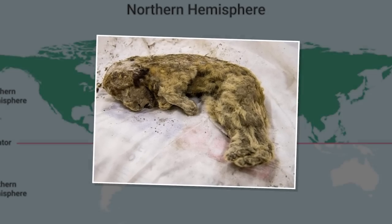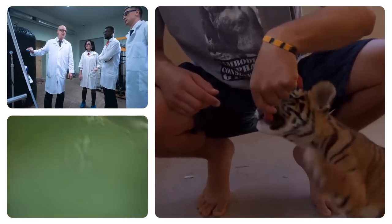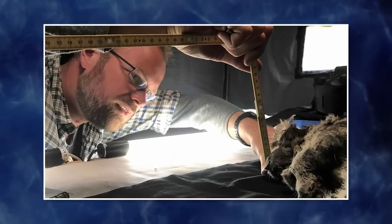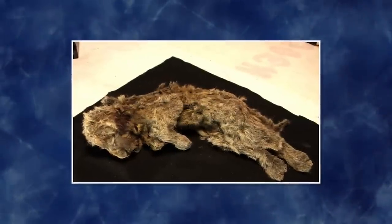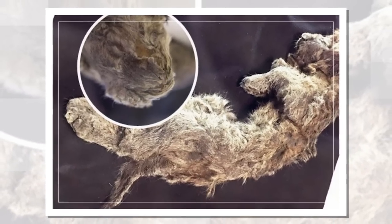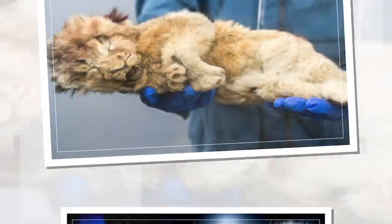The Siberian Simba called Sparta was found alongside another cub named Boris in Russia's far east. They belong to an extinct species of cave lions that roamed the northern hemisphere. Scientists initially assumed Boris and Sparta were siblings, but further research revealed a whopping age gap. Boris has been precisely dated to 43,449 years old using radiocarbon dating. Sparta is described as the most incredibly preserved Ice Age creature ever found — every single part of its body down to its whiskers endured the ravages of time.